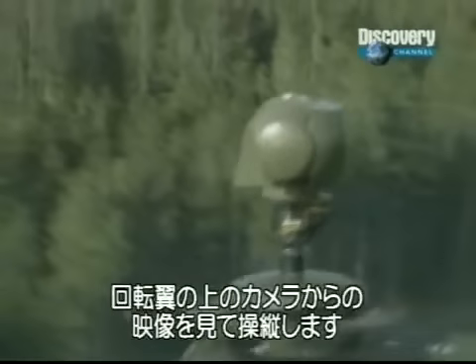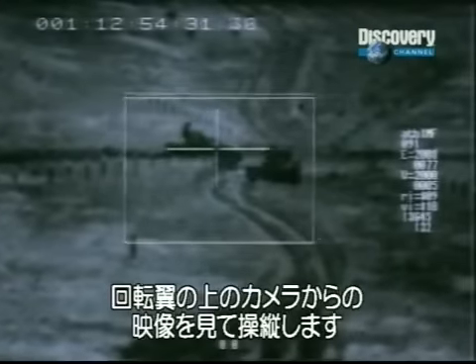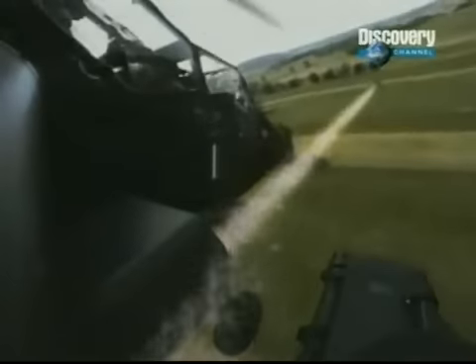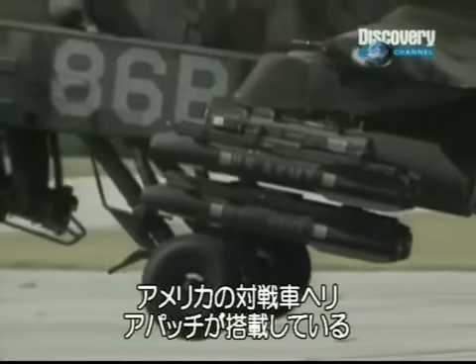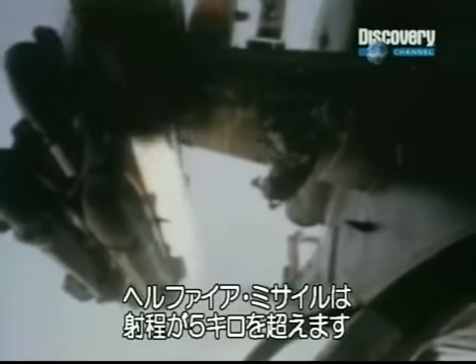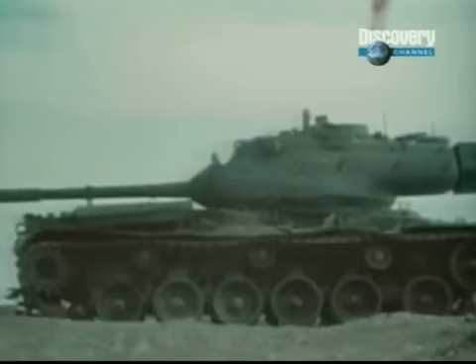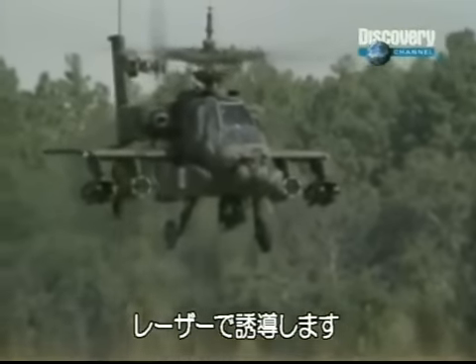The mast-mounted sight, attached above the Tiger helicopter's main rotor, transmits a digital picture to the pilot. He needs only to rise above his cover a short distance to launch a missile. Armed with Hellfire missiles, the Apache is America's main tank buster. The Hellfires are fire-and-forget weapons which can fly up to three and a half miles to their targets, guided by a laser in the Apache's nose.